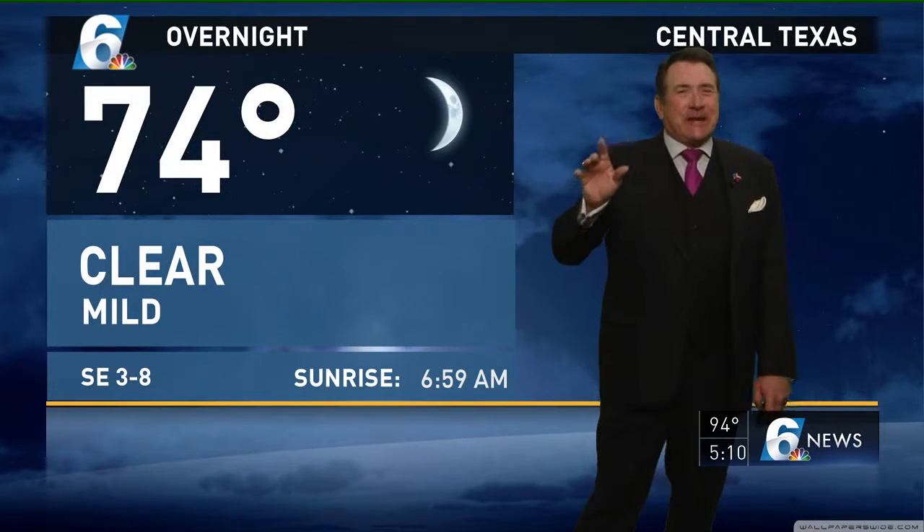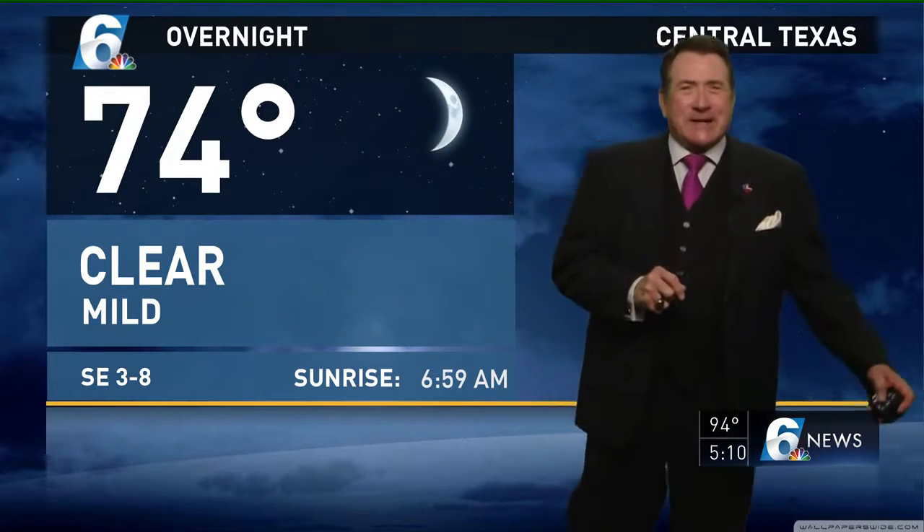Look for those clouds to thin out this evening and temperatures to cool down to probably about 74 degrees first thing in the morning. Still looking at a light south and southeast wind around 5 mph.